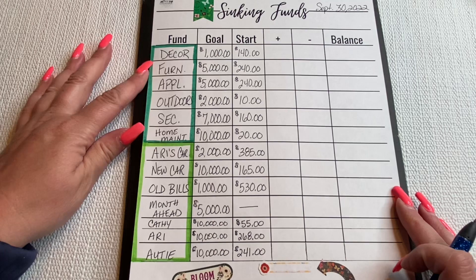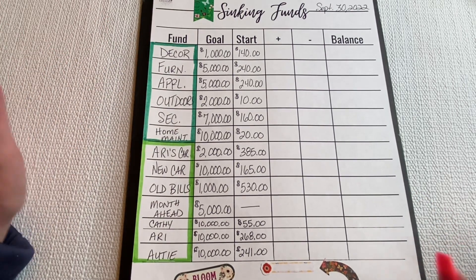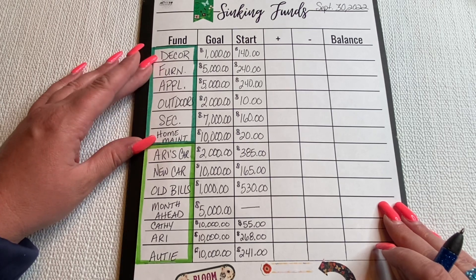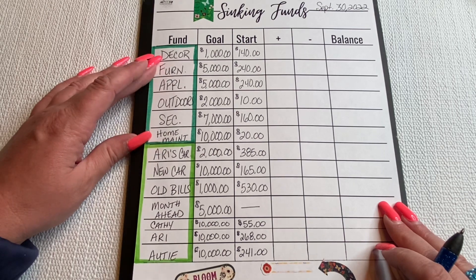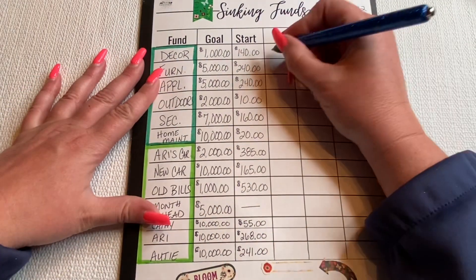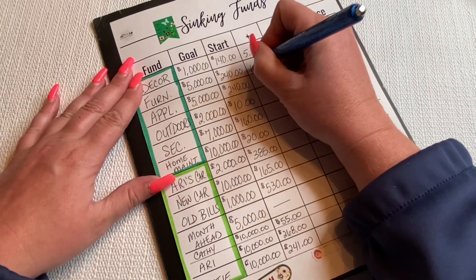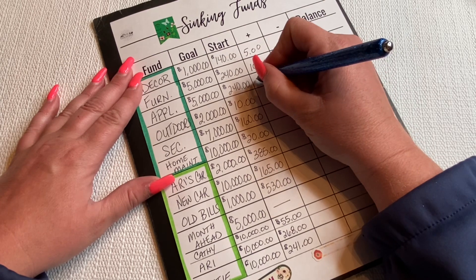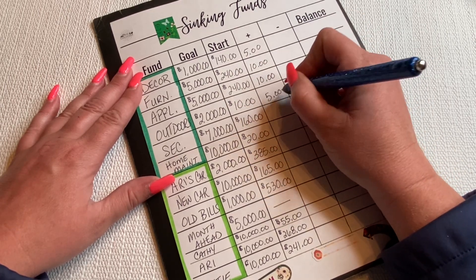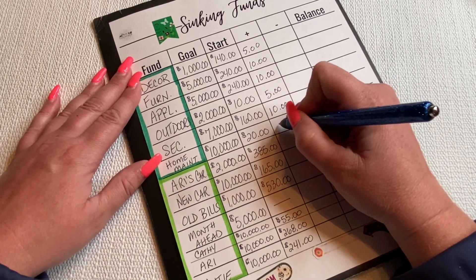If you saw my last video, I stuffed my new home binder. I'd like to regularly stuff them and not just wait for my YouTube income, which is non-existent right now — but that's fine, I enjoy doing this whether or not I get paid for it. So we're going to start with decor and I'm going to do $5. Furniture we're going to do $10 to get it to an even $2.50. Appliances we'll do $10 as well. Outdoors, back down to $5. Security, I'm going to do $10. And home maintenance, I'm going to do $20.